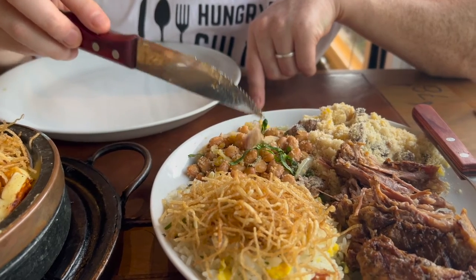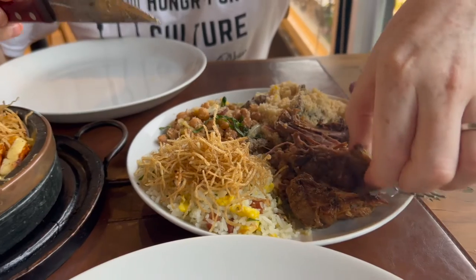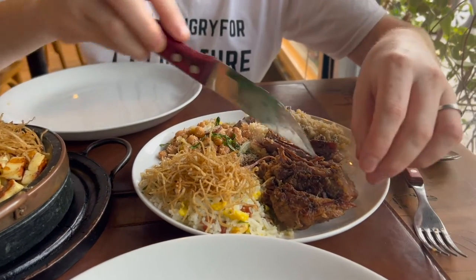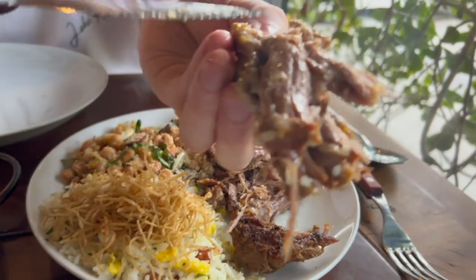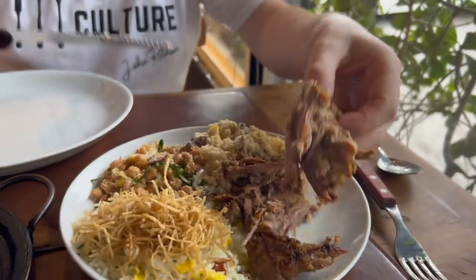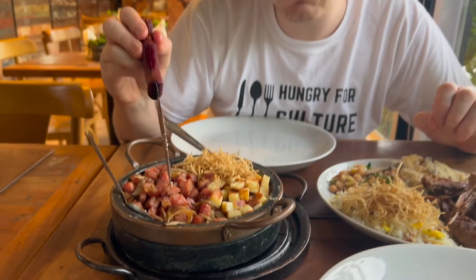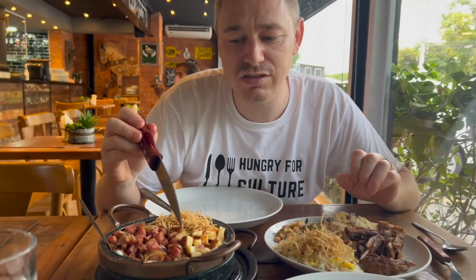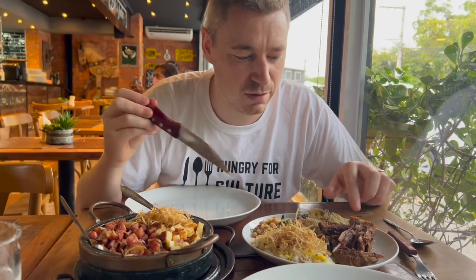Feijão Tropeiro is beans with farofa, eggs, and sausage — calabresa. Then you've got rice and some fried onions. The main reason I got this dish was because of the cupim, and the fat is so delicious — just glistening. This one here is cassava with smoked beef, with some grilled cheese and fried onions on top.